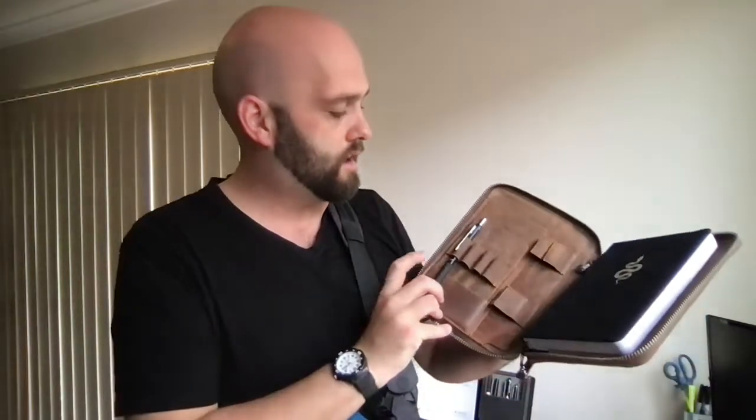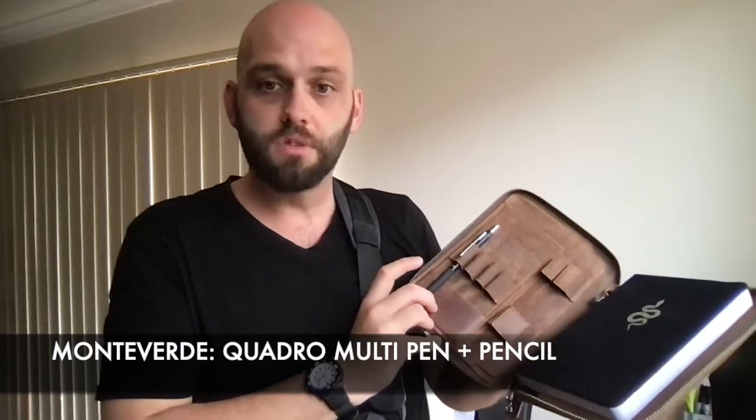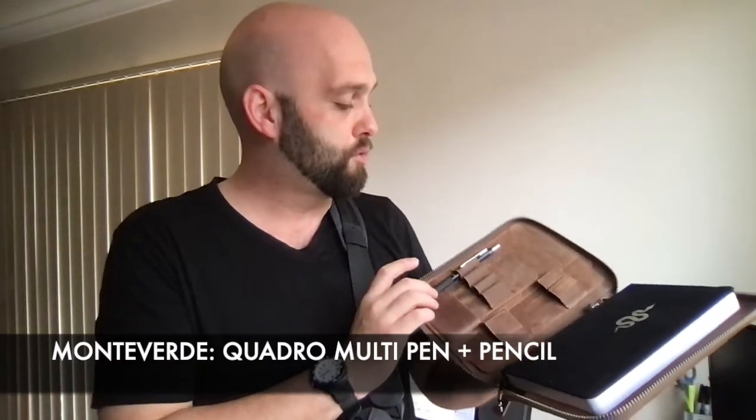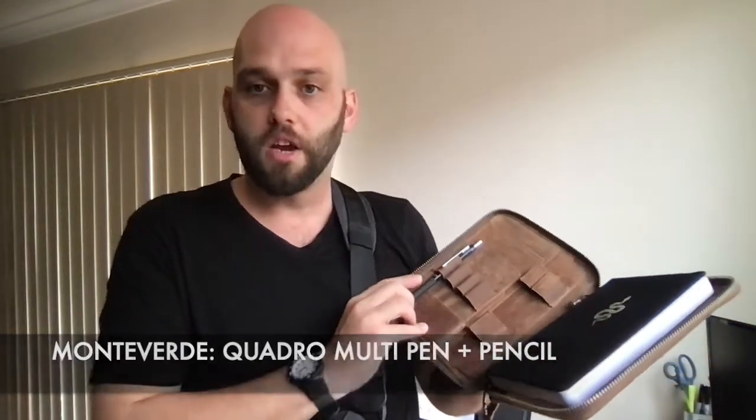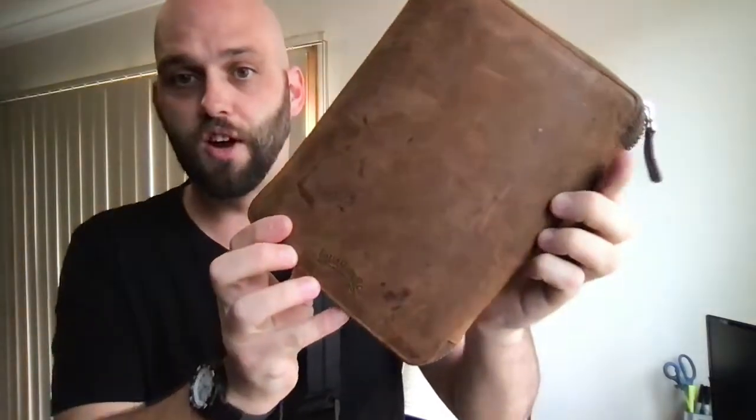In here I also keep the Monteverde Quadro, which is a multi-pen with a couple of ballpoint pens and a 0.5 mechanical pencil. I use the pencil a lot for my work — taking notes on music and all that kind of stuff. It's a super great piece of gear and it's showing some good signs of use.